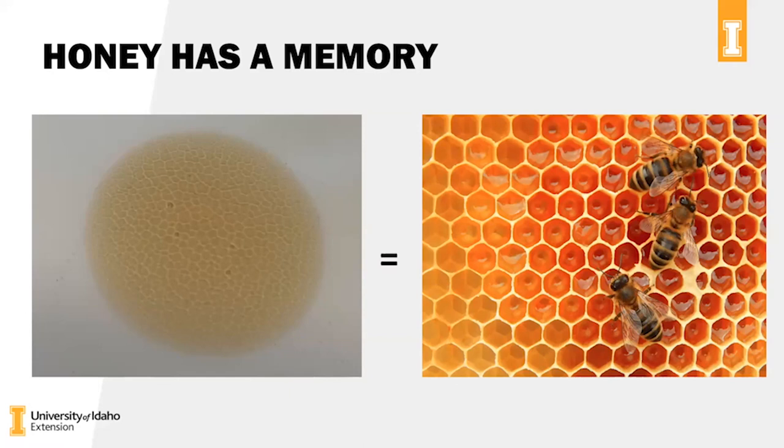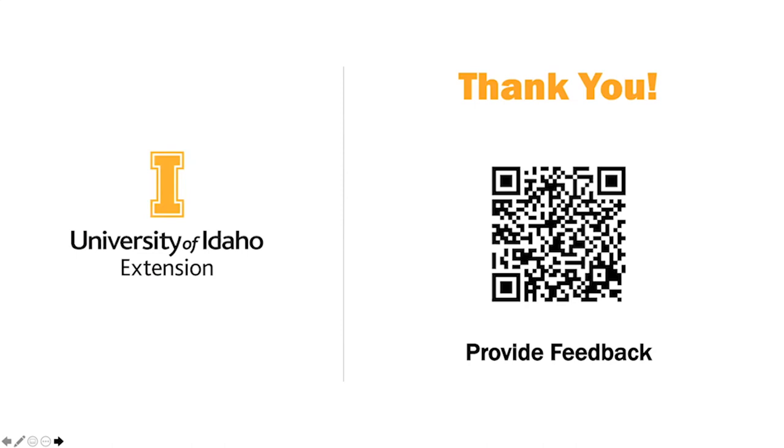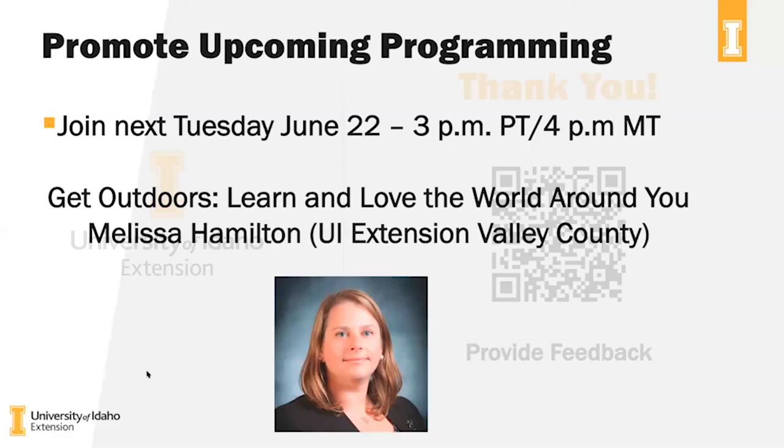So that was my quick talk on how bees make honey. We want everyone to provide feedback and take the evaluation — let us know how we're doing; we take these things seriously with U of I Extension. With that, I'll take any questions you might have.